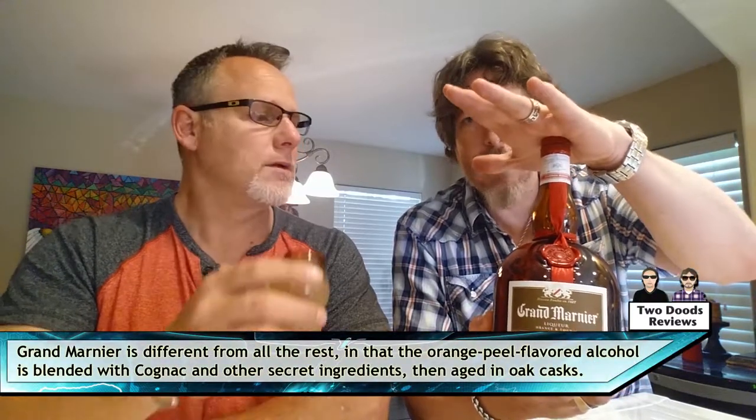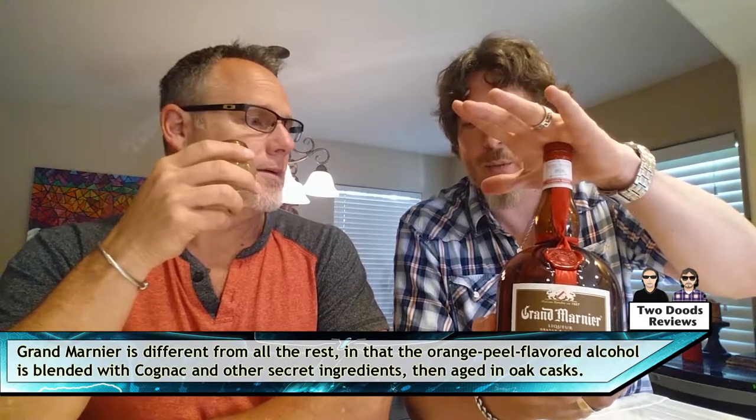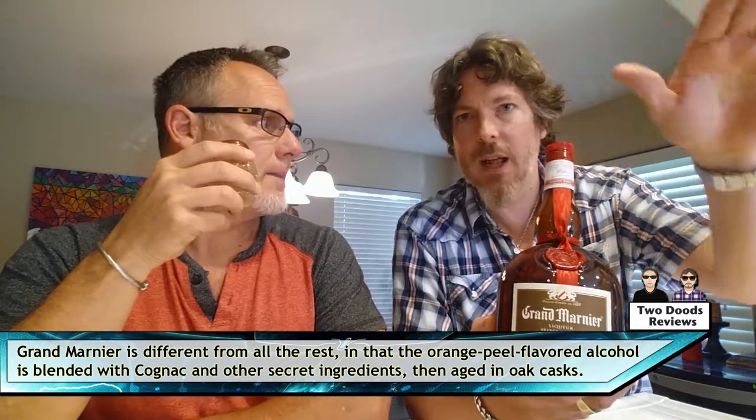This is the Grand Marnier, same size as the Grand Imperial. The difference is this is typically $50 and up. I got lucky on this one — Safeway was doing a special where it was $49.99 and $10 off at the register, so I got this bottle for $39.99. That was a pretty good deal. 'I thought maybe you scraped it out of somebody's basket on your way out.' I could have done that.